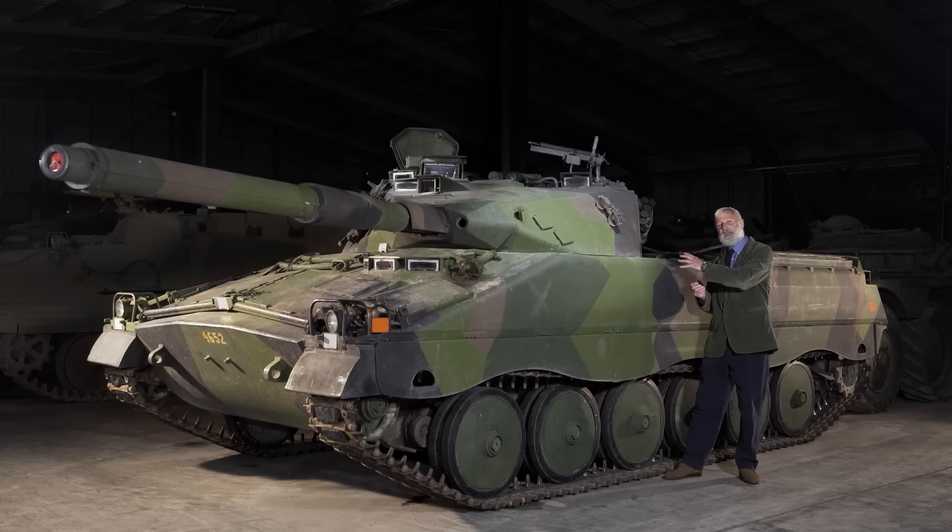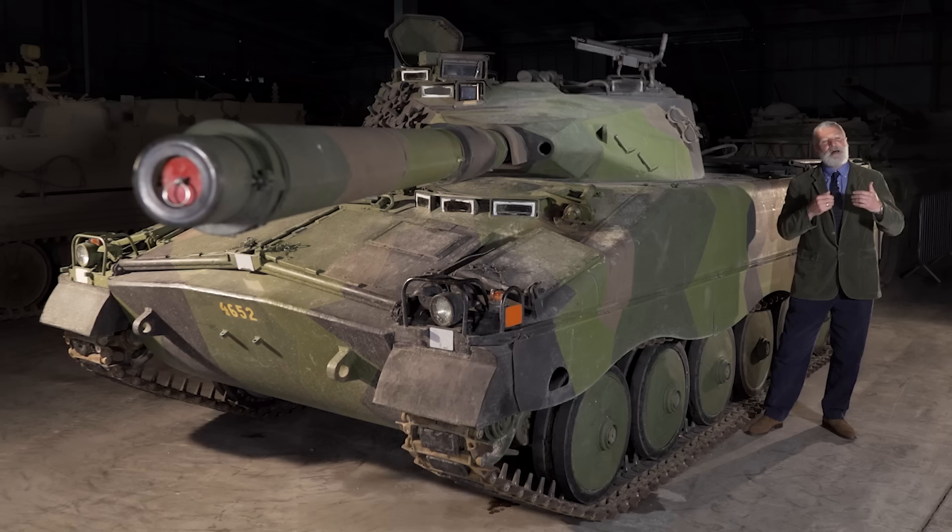IKV 91 stands for infantry, cannon, wagon — and 91 because it's a 90 millimetre gun, the first time a 90 millimetre gun was going into service on a vehicle.